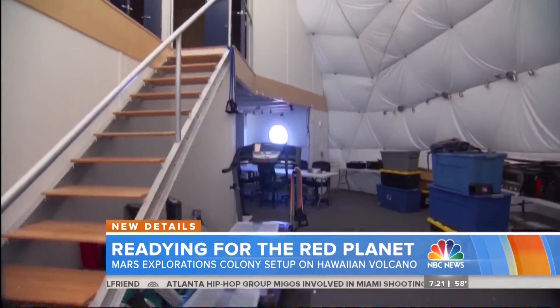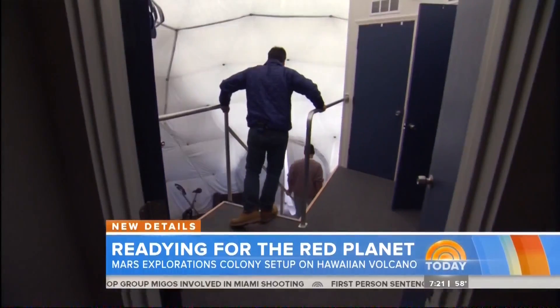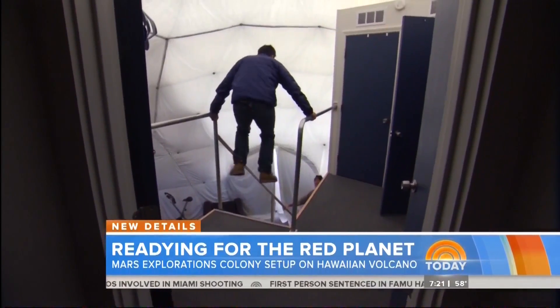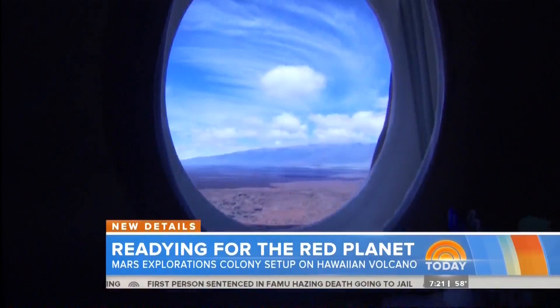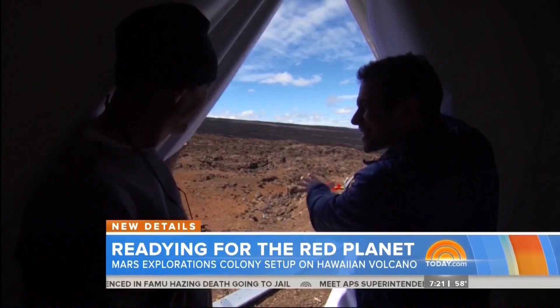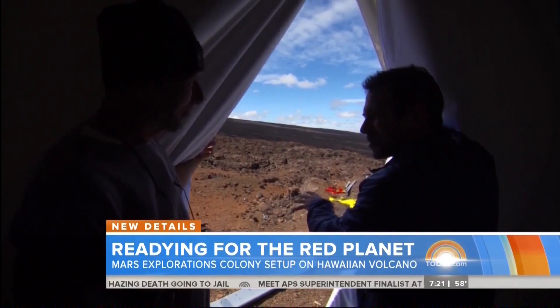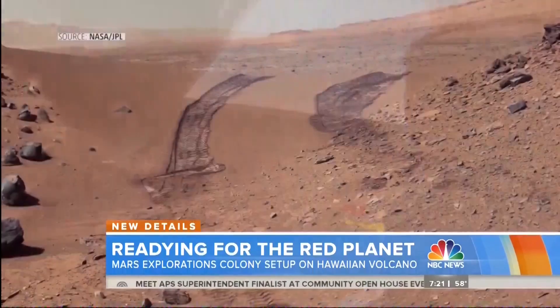There are six bedroom pods upstairs, and sleep privacy is important — every human needs to have downtime and be alone. On Mars, there would be a similar isolation and similar living conditions, only it's a third the gravity. We can only simulate certain things here. Still not convinced Hawaii can look like Mars? That is breathtaking — it looks exactly like what I see from the Mars rover. The surface is remarkably similar.